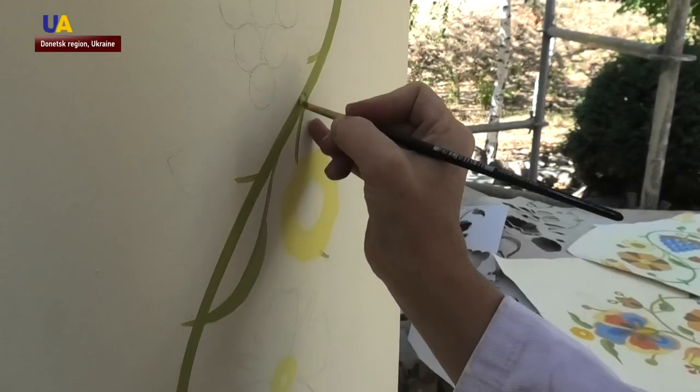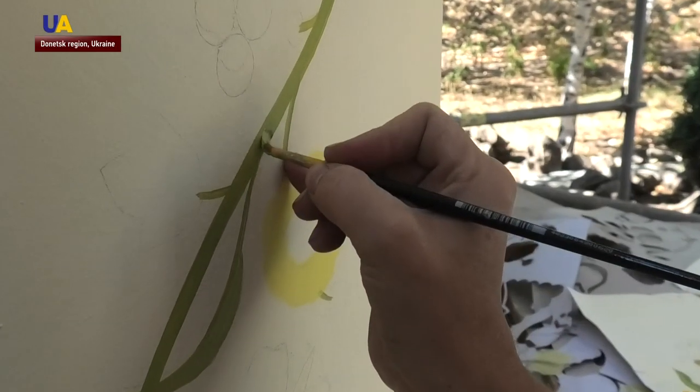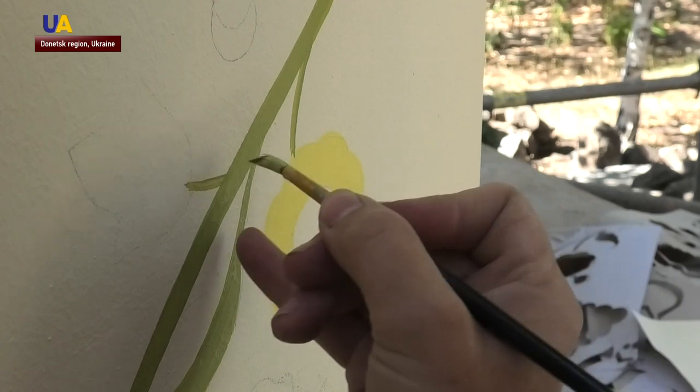Before starting to paint, artists work on sketches and graphics. Then they put pencil sketches to the walls of the temple.